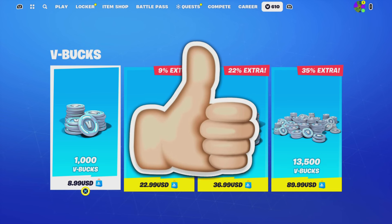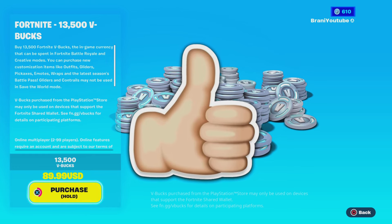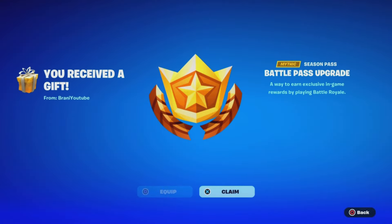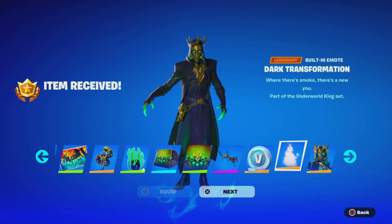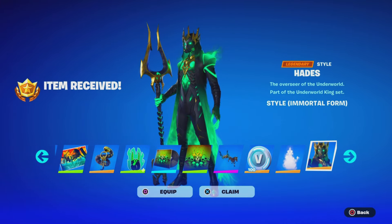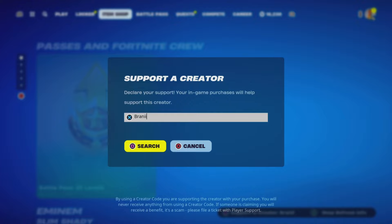Make sure you drop a like and subscribe in the next five seconds if you want V-Bucks here in Fortnite. Before we get started, I would like to let you guys know I am gifting my subscribers free battle passes, free skins, and any cosmetic from the item shop. Simply subscribe, turn all notifications on, drop a like, share the video, and comment down below your Epic Games username with which cosmetic you want. Be sure to use creator code Brandy with two I's in the Fortnite item shop, as I am an Epic partner.